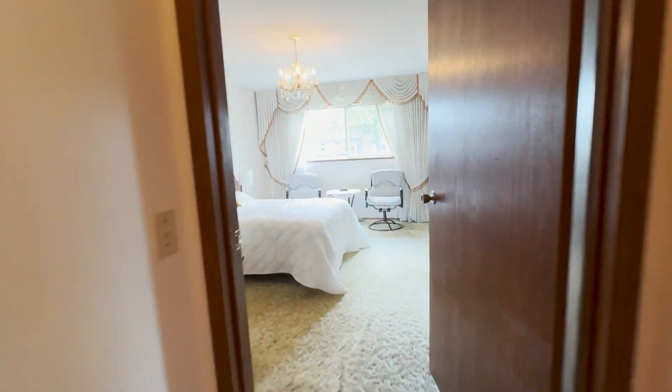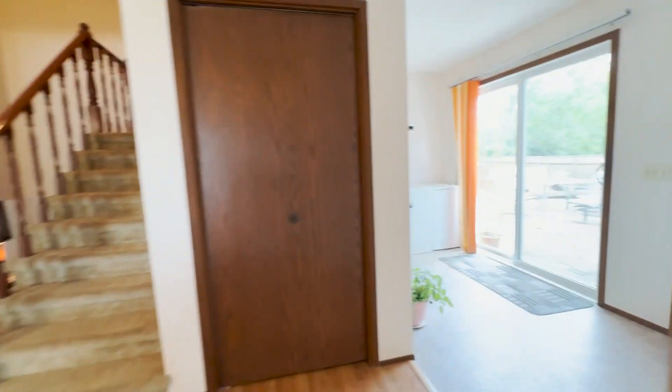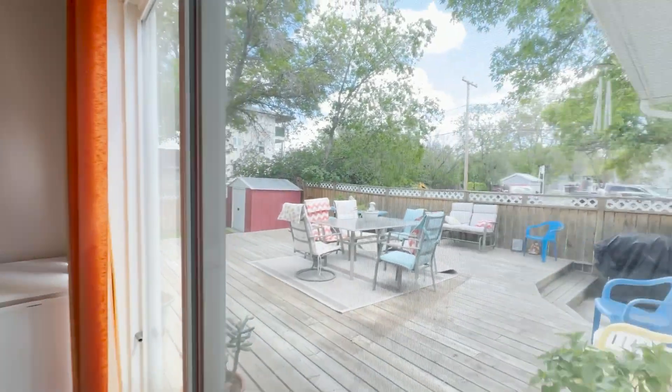As you explore the main floor with just shy of 1,900 square feet on just two levels alone of this stunning four-level split, this custom-built home is the epitome of an entertainer's dream.